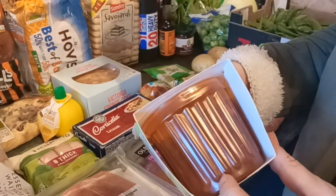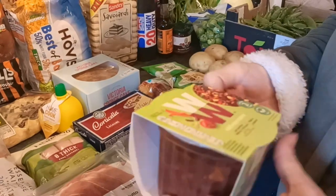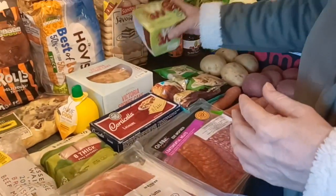This one is a chilli con carne mix. I can either use that the way it is and expand it, or I can just add it to a stew mix or anything else I'm cooking along the way. So that's an extra.